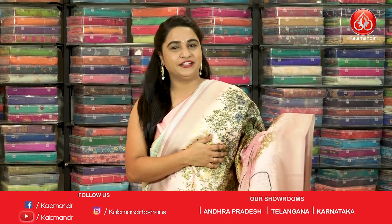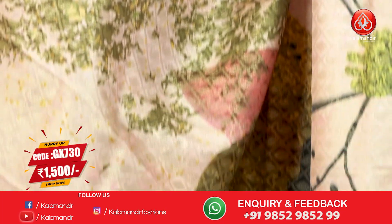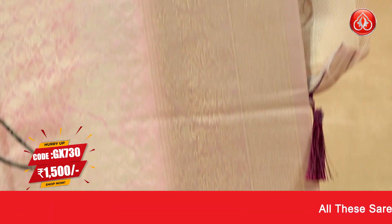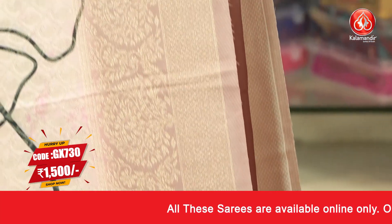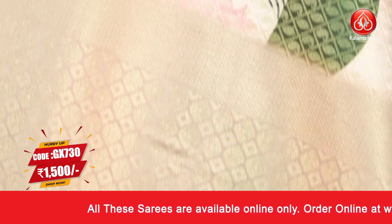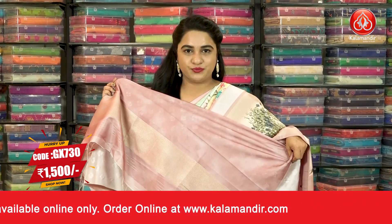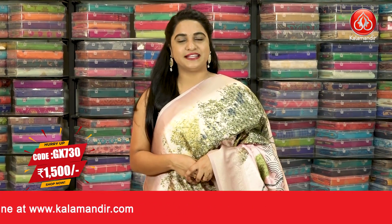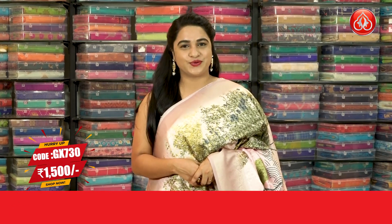Next saree: a very cute and different combination of baby pink and rosy brown colour. The body has diamond trick sparsely brocade and distal print floral zhal. The contrast border features brocade and leaf-shaped floral motifs. The contrast pallu has intricate diamond brocade. Pairing with contrast self-embossed design blouse with border. Saree Code GX730 and the price is 1500. To buy, take a screenshot and share on our WhatsApp number.